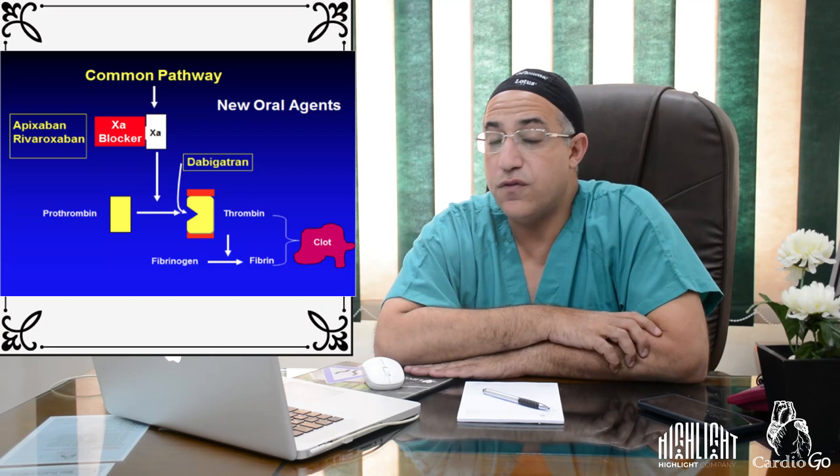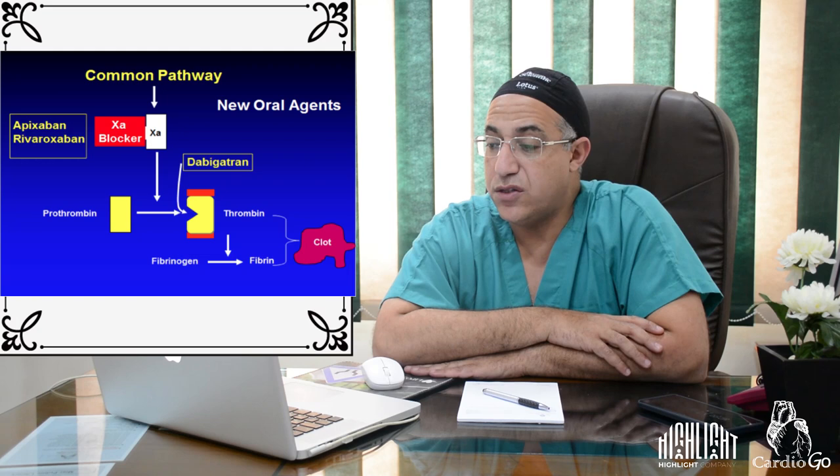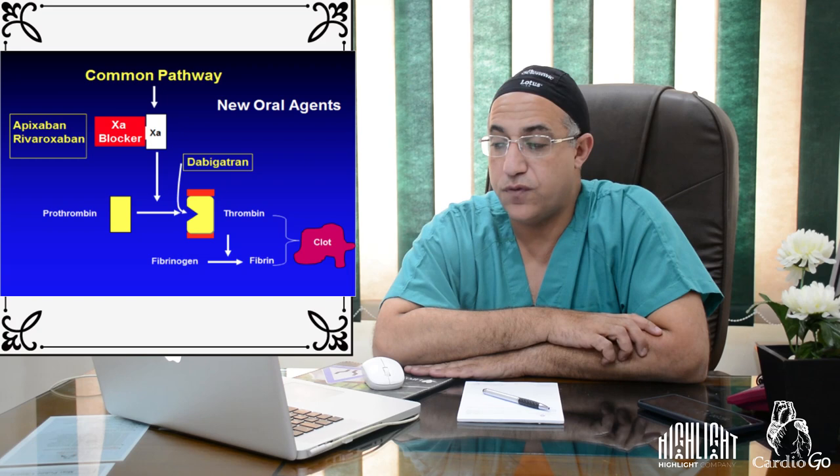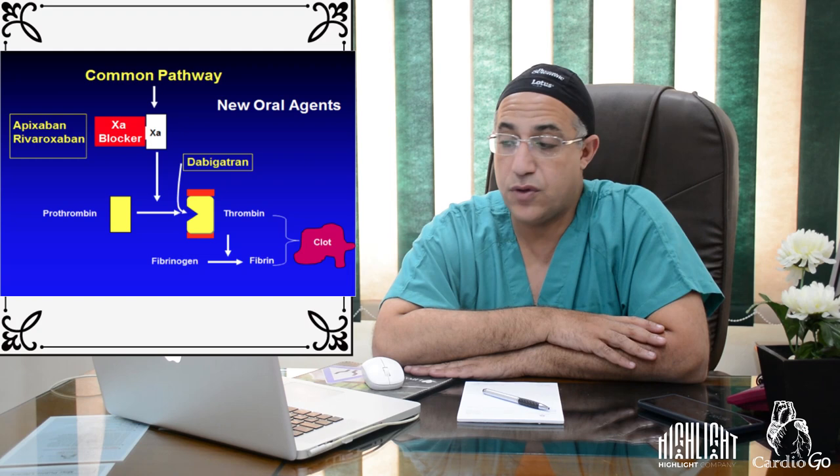The common pathway of action of NOACs involves acting on activated Factor X to prevent prothrombin from transforming to thrombin, thereby preventing clot formation. Dabigatran follows a separate pathway, directly blocking the transformation of prothrombin to thrombin and blocking the clotting cascade at that step.